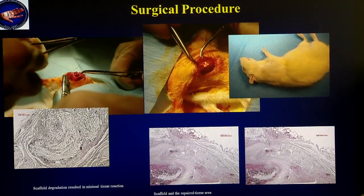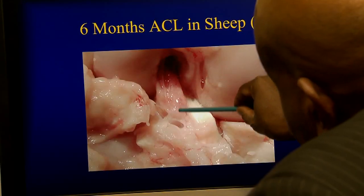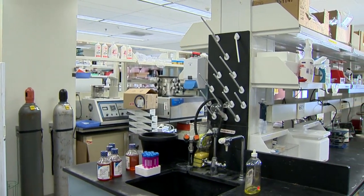So far, there have been positive outcomes from animal models — the ACL was nicely regenerated. Benefits for humans are promising.